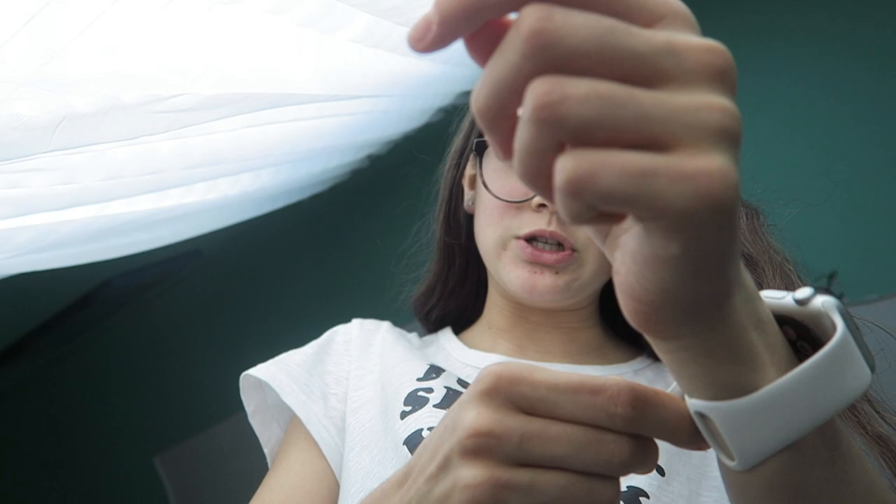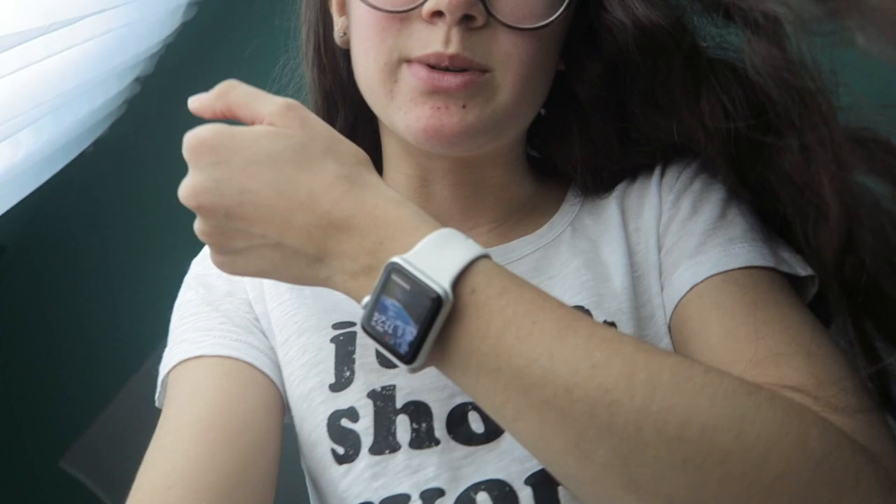Good morning! So today is gonna be a very interesting day. I'll keep you posted on everything we do. I always put on my Apple Watch, but sometimes I forget because it's charging, so I just put it on.